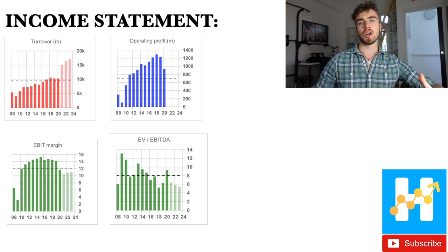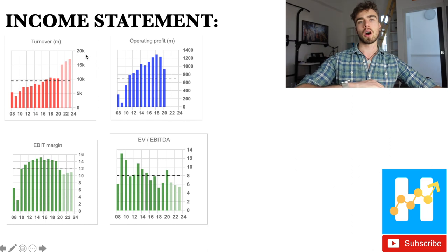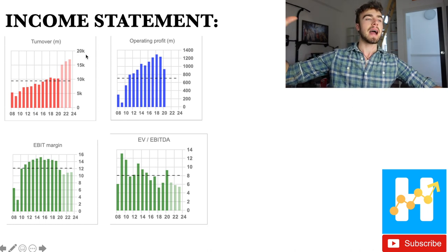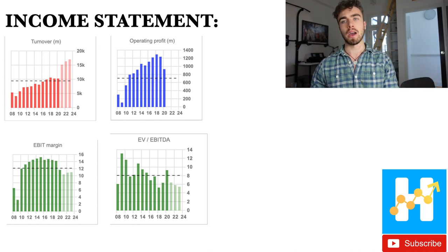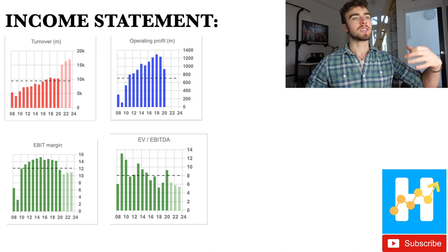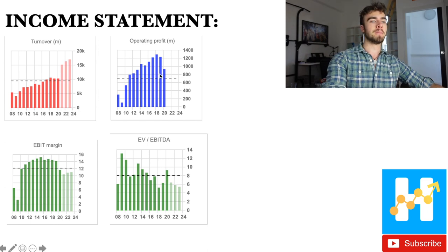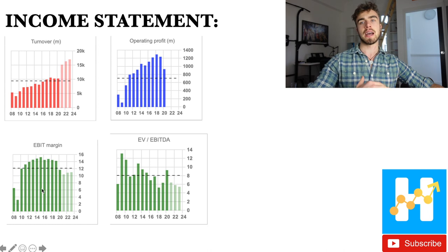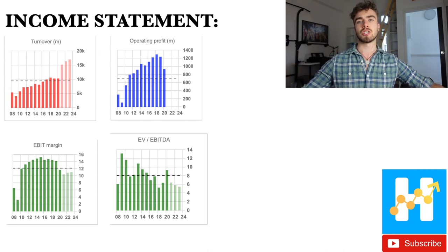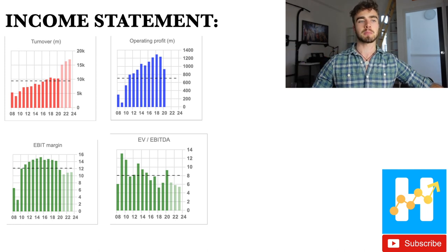Moving to the income statement: turnover was a little flat, but analysts forecast it to rise again as BorgWarner's acquisitions pay off and COVID headwinds die down. The same applies to operating profit. The EBIT margin is lower due to the extra R&D investment BorgWarner is making to get their EV acquisitions to the best position possible.